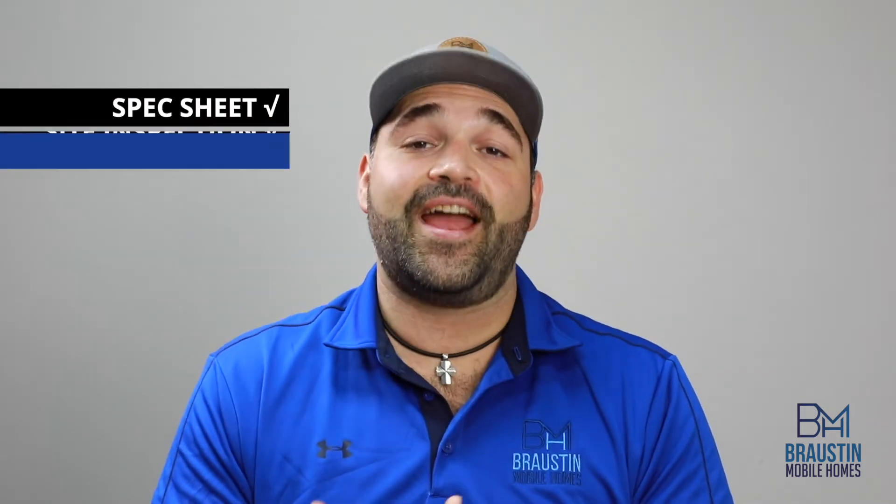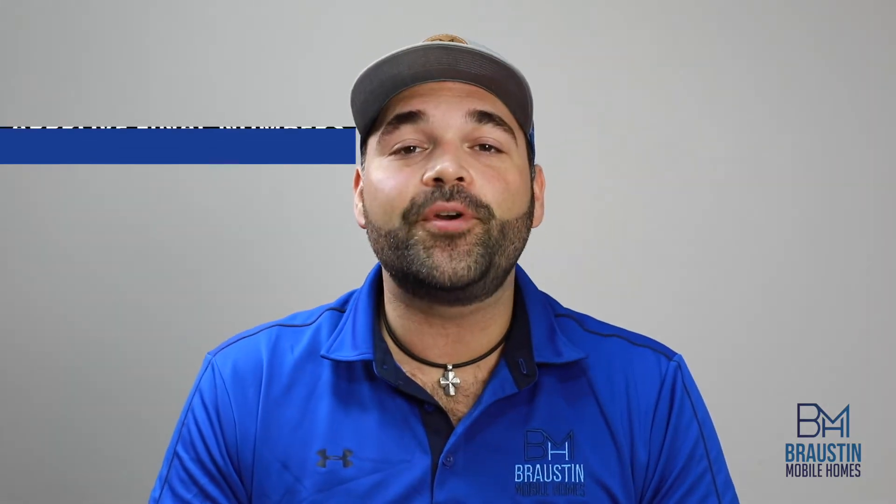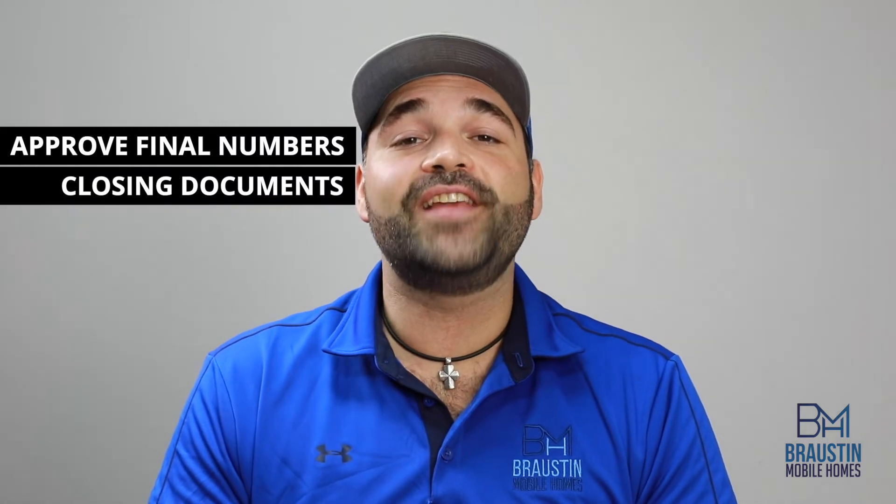Once the spec sheet and the site inspection have been completed, this will give our team the final numbers to put on your purchase agreement for your review prior to sending to the bank for your closing documents. Once you've approved the final numbers, the bank will draft your closing documents and our team will reach out to you to schedule a closing, either in person or over the phone.